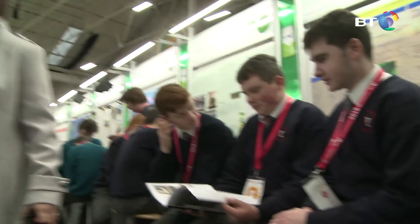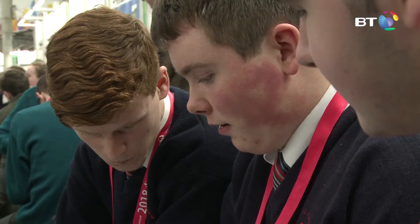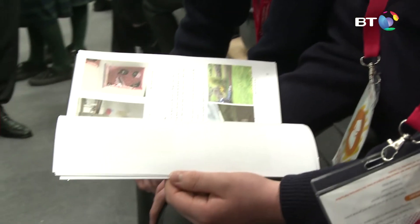For our project we decided that we would use endophytes to treat bacteria to help solve world hunger. We were always aware that there was a huge problem of world hunger, but we didn't think it was actually as big as it was. We decided to use Pseudomonas fluorescens.